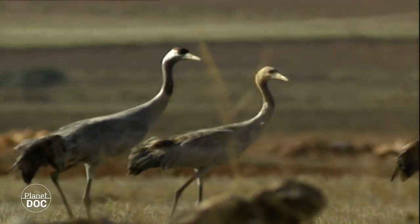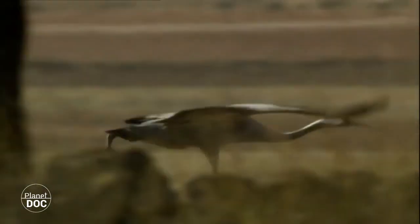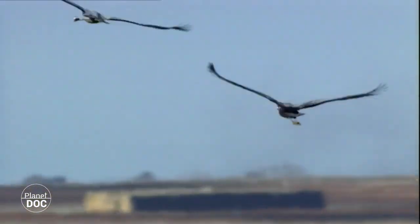After a few weeks' rest at the end of autumn, the flocks fly off again. Their final destinations are the pastures of Extremadura and Andalusia, where they set up their winter residences.